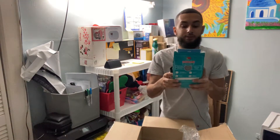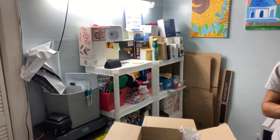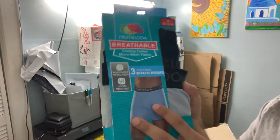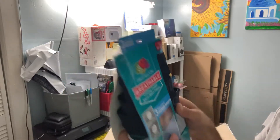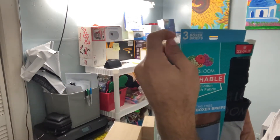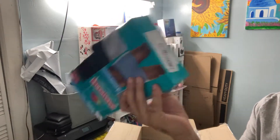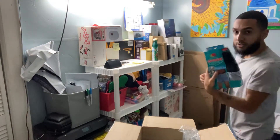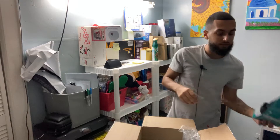We have men's Fruit of the Loom breathable cooling cotton underwear — boxer briefs. We have three; they look intact, just the box is a little messed up, but that's okay — it's still sellable. These cost about $20 or more, especially at Target — they're expensive at Target.